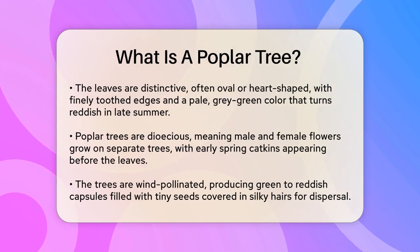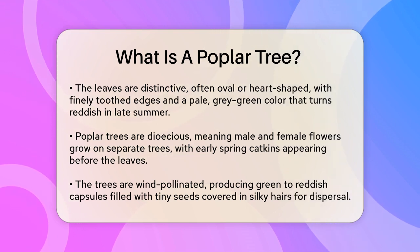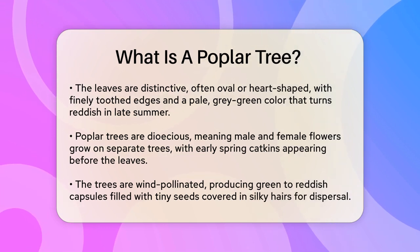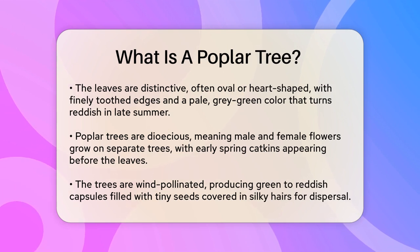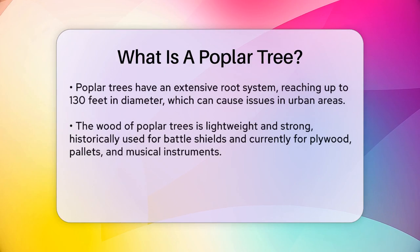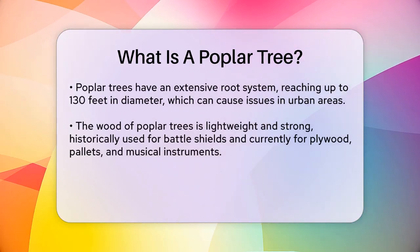Poplar trees are dioecious, meaning they have separate male and female flowers that grow on different trees. These flowers appear early in the spring, before the leaves, and form catkins that hang from the branches. The trees are pollinated by wind, and the fruit that develops is a green to reddish capsule filled with tiny seeds covered in long, silky hairs that help them disperse.